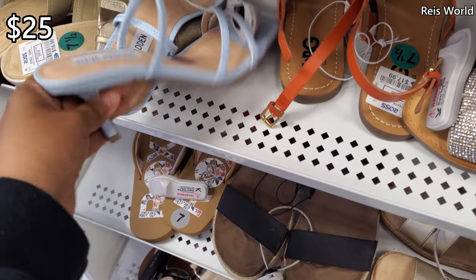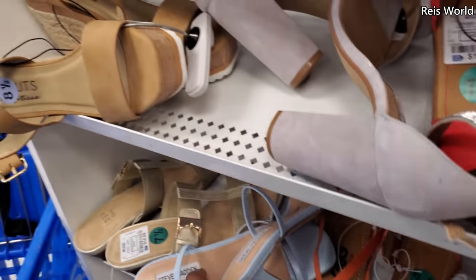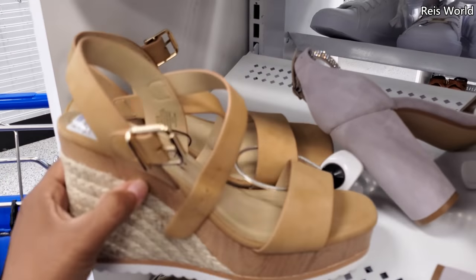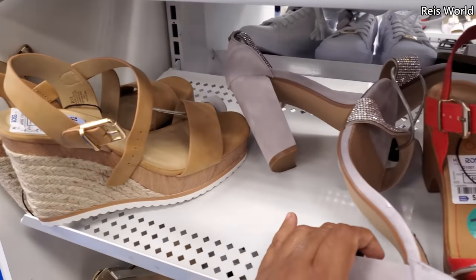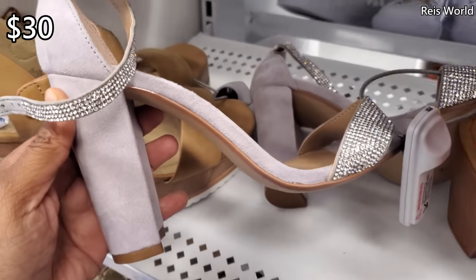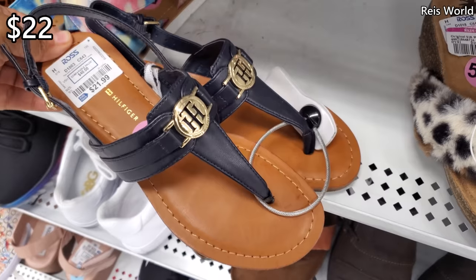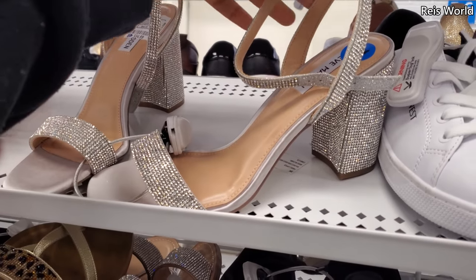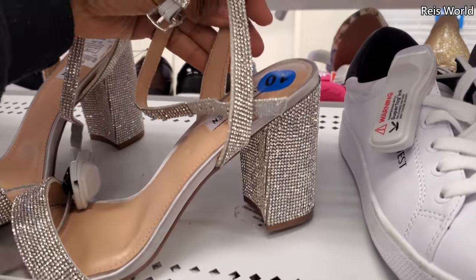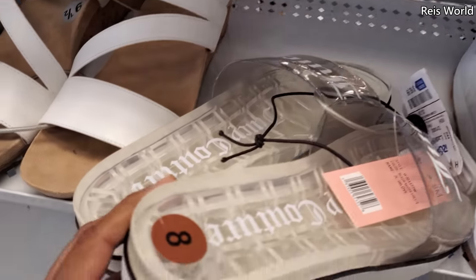These baby blue Steve Maddens are 25 — those are new — and 19 by Coconut. Sometimes you can find the blush blue, like baby blue Steve Madden for 30, blinged out on the toe tip and your ankle strap. Tommies are 22. This Steve Madden is going to be a little different — it's all blinged out on the toe, the heel, and your strap.